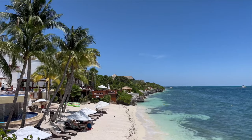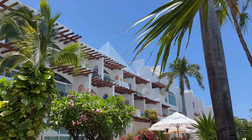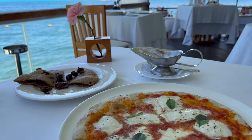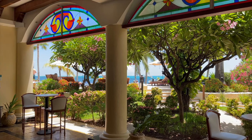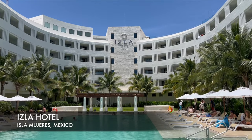Cutting back across the island to the five-star Zoetry Villa Rolandi for lunch, we are just in love with this incredible resort. The entire property is impeccably maintained and the restaurant offers stunning views from every table. We order a margarita pizza and take our time to eat while soaking up the perfect weather. Before leaving Zoetry, we take a moment to appreciate this spectacular view one more time.